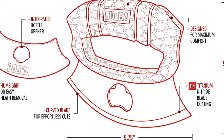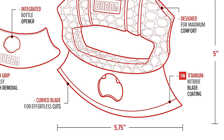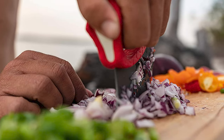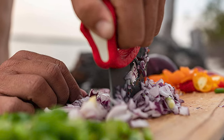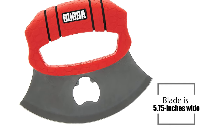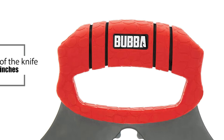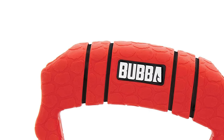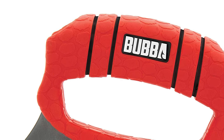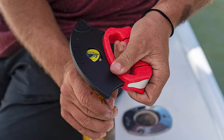The Bubba is designed for maximum comfort with a curved blade for effortless cuts. The blade is titanium nitride coated. The curved blade is perfect for slicing and dicing in the kitchen. The blade is 5.75 inches wide and the height of the knife is 5 inches. The patented Bubba has a non-slip grip handle to ensure the Ulu stays firmly anchored in your hand, even when wet. The knife features an integrated bottle opener and thumb grip for sheath removal.